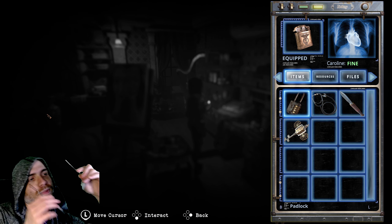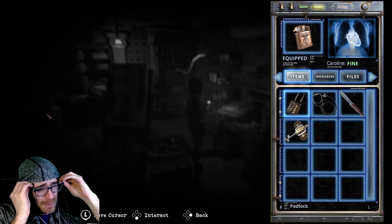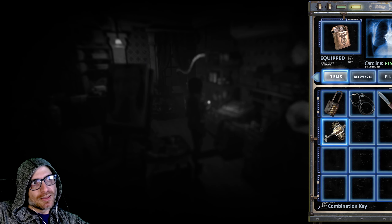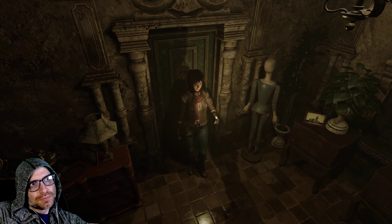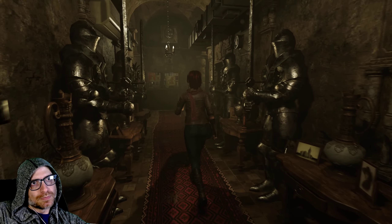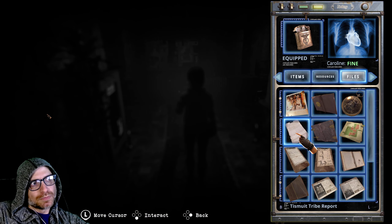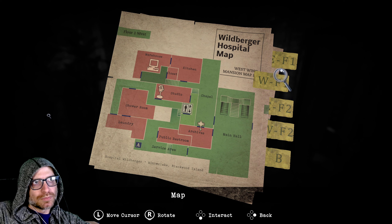All right, we are back with more Fermented Souls. We just got a key that looks like it'll fit — there's been a few of these weird locks. So let's go check one out.